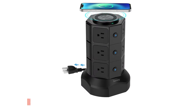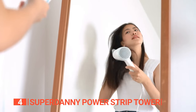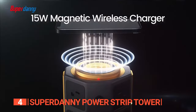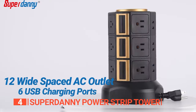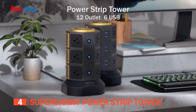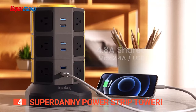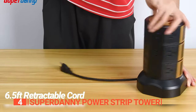Up next in fourth place is the Superdanny Power Strip Tower. Tired of the endless search for a convenient charging spot for your gadgets? Look no further. This powerhouse boasts an impressive 15 watts of wireless charging capability, perfect for replenishing all your devices. The magnetic wireless charger on top delivers a speedy 10 watts, while it includes 12 AC outlets and six intelligent charging USB ports on all four sides vertically. This unit is a breeze to use and, when not in action, neatly transforms into a retractable-style power strip, conserving space around your home.